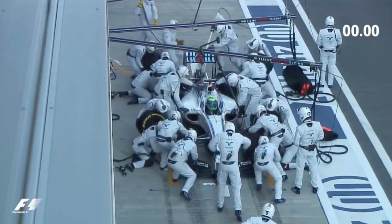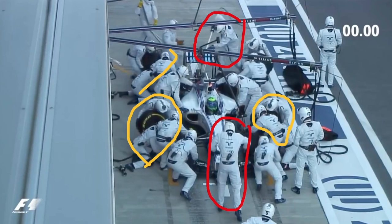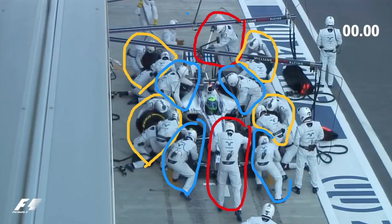First of all, we have the two jackmen — the front jackman lifting the car and the rear jackman here. Next up, we have the groups of pit crew who are changing the tyres. We have three on the front left, three on the front right, three on the rear right, and three on the rear left. Then we have a couple of pit crew to stabilise the car and clean anything if there's anything that needs to be fixed, two here in the middle of the car and two here at the front.